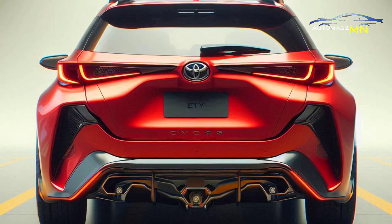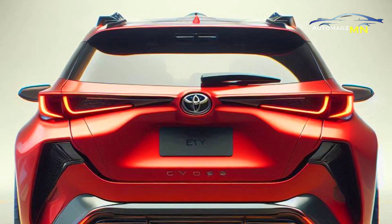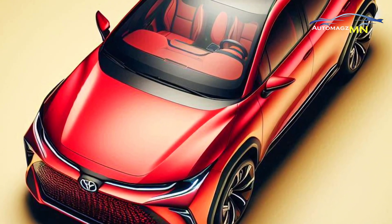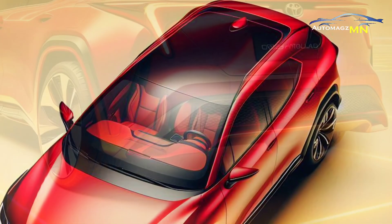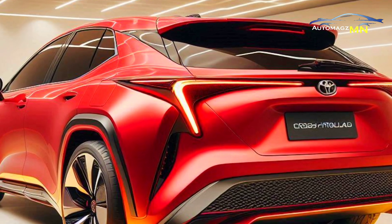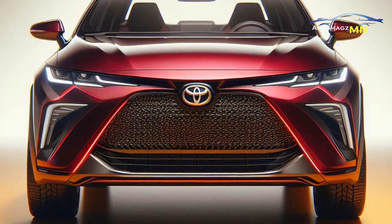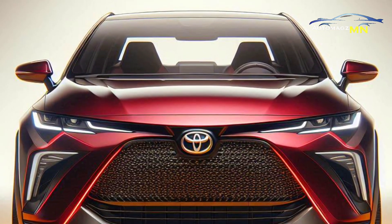The Toyota Corolla Cross Hybrid, which was first introduced in July 2020, has now received a facelift. This facelift was first introduced in Thailand and will soon reach global markets, including the US. I had the opportunity to see it in person at the 2024 Bangkok International Motor Show in March. The following is a summary of my experience with this hybrid SUV, which is now increasingly attractive.